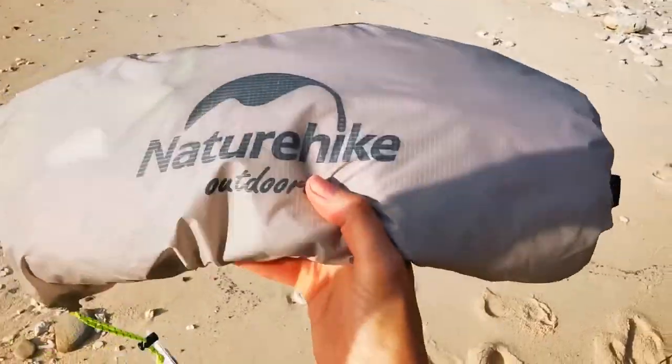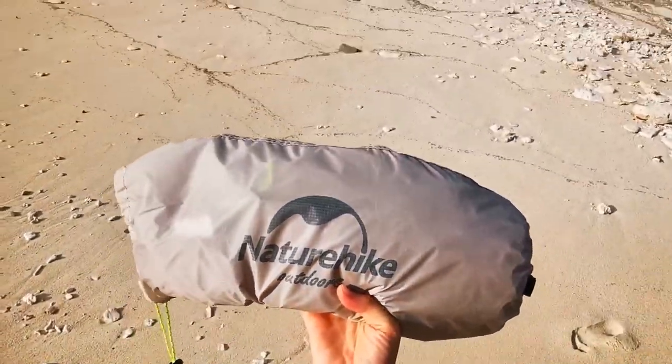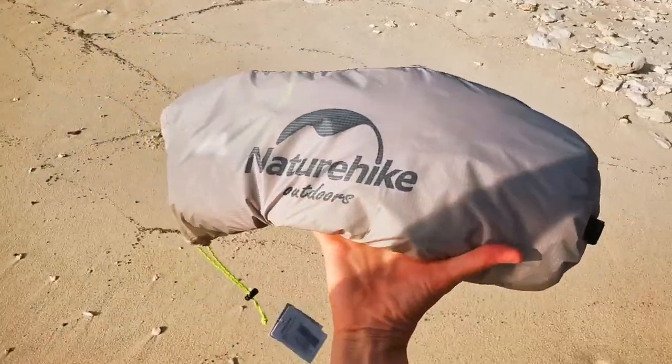And what a beautiful color. I thought it would be more white, but actually it's perfect — it matches the sand on the island.